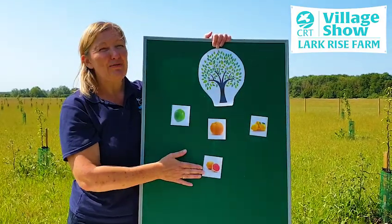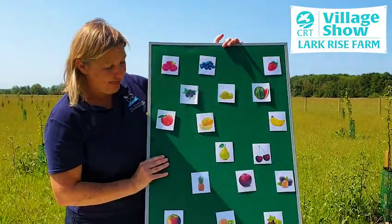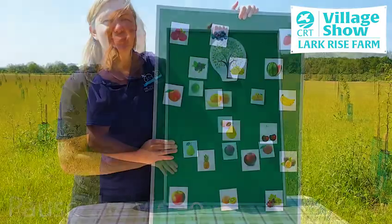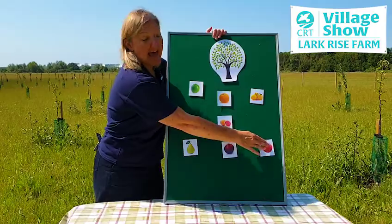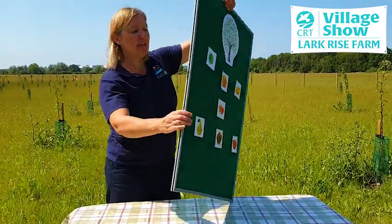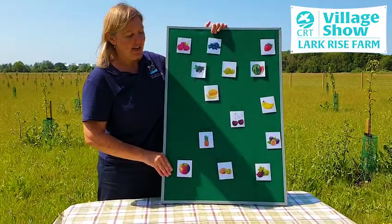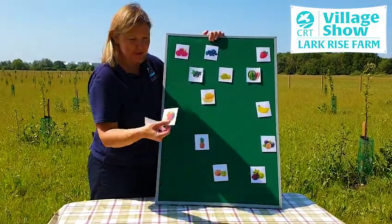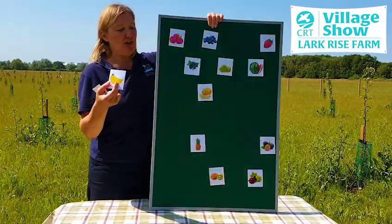But they're not the only fruits that grow on trees. I'll give you another clue: there are three fruits beginning with P that also grow on a tree. And here they are — pears, plums and peaches all grow on trees. And there are three more to find: cherries grow on trees, apples grow on trees, and bananas grow on a tree-like structure.